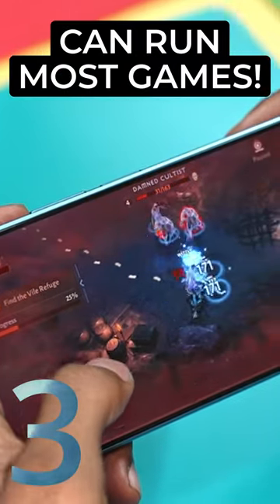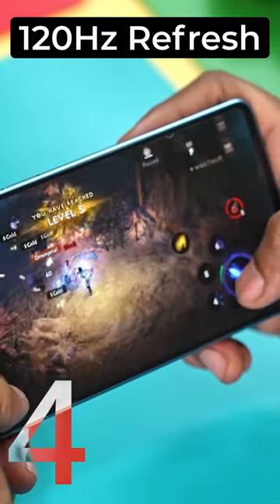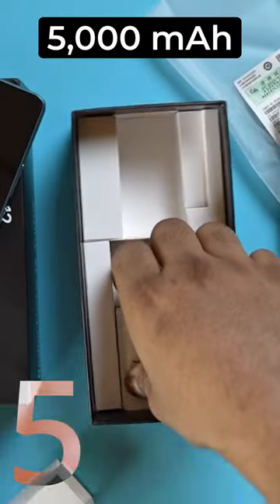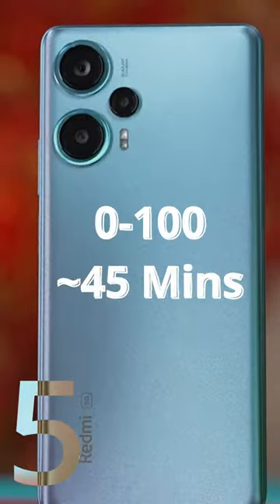It might not always be able to take advantage of that 120Hz screen for gaming, though. It has a 120Hz 6.67-inch OLED panel that's absolutely gorgeous. The F5 also has a 5000mAh battery and comes with a 67W charger in the box — charging from 0 to 100 should take about 45 minutes.